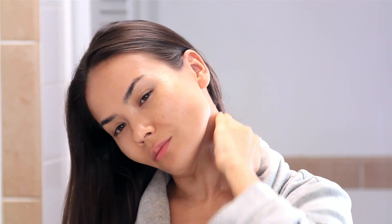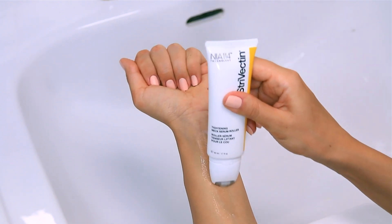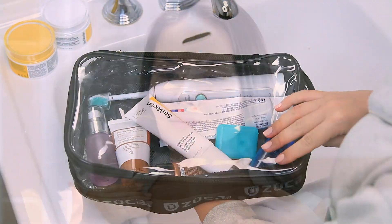When applying the product, don't forget the sides and back of the neck as well as the chest, since that area is very prone to aging. Another favorite is the Tightening Neck Serum Roller. It's the perfect on-the-go version that I love to throw in my bag when I'm traveling. I didn't think I needed to take care of my neck until I saw what a big difference this product was making.